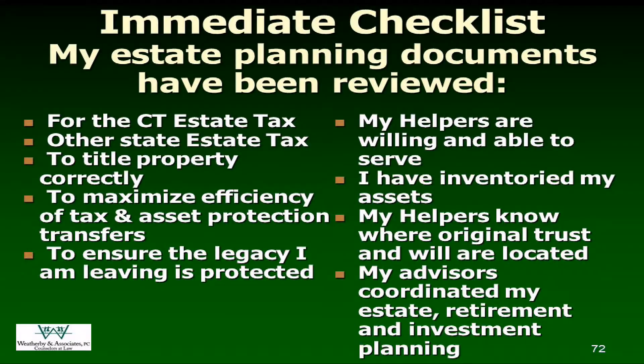Have your documents been reviewed for Connecticut estate tax and any other state estate taxes? If you've bought or inherited property out of state or moved out of state, we need to know about that. Funding, funding, funding — is your property titled correctly? If we've got the accounts and amounts right on your asset detail report but they're not owned the way we think they are, let us know, and while you're alive and well we can always fix that. If we're doing any kind of transfers, we'll talk about minimizing taxes — income tax and estate tax play against each other, but we'll look at that case by case.